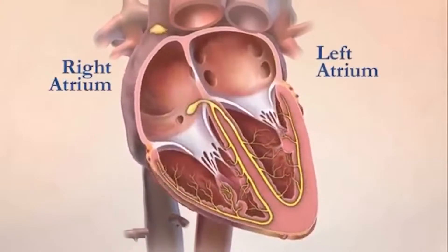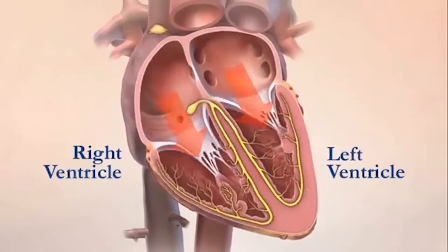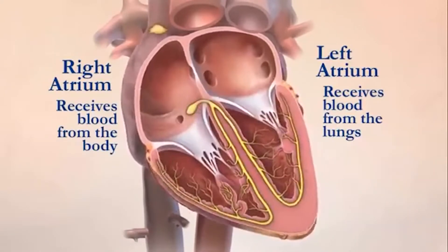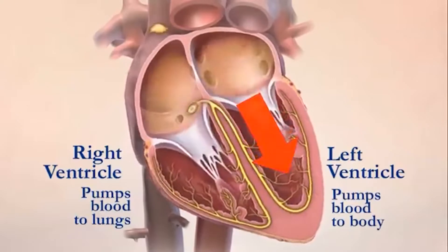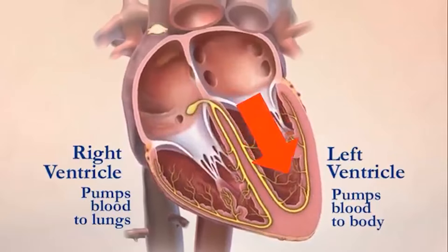Now what is AFib or atrial fibrillation? Your heart has two top chambers or atria and two bottom chambers or ventricles. Normally the two top chambers contract and push the blood into the bottom chambers, and then the two bottom chambers, which are the main pump of the heart, contract and push the blood throughout the body. In people who have AFib, the two top chambers instead of contracting sequentially, they do wiggly like this — wiggle wiggle wiggle. And this may cause problems like heart failure, blood clots, stroke, or so many other problems.